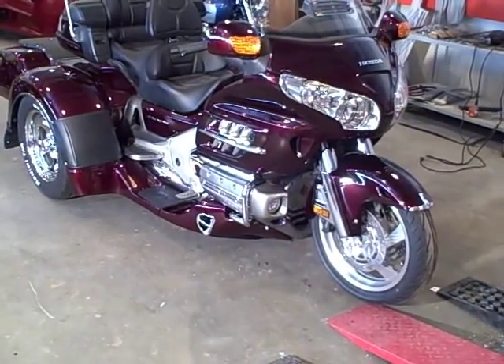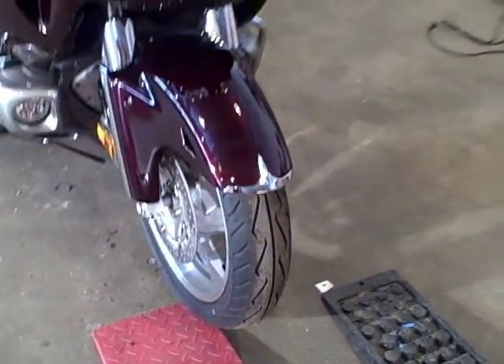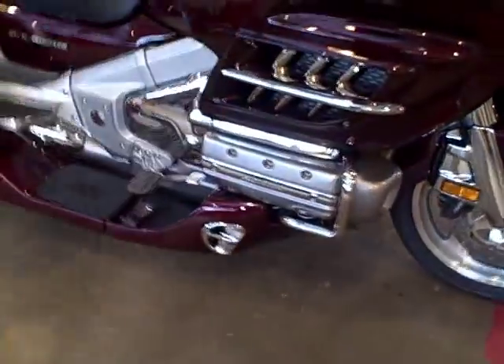It has driving lights, extra chrome bear claw. The aqua shields look gorgeous.